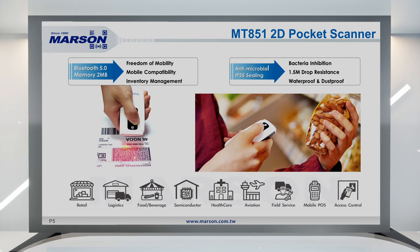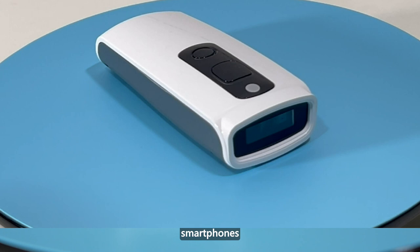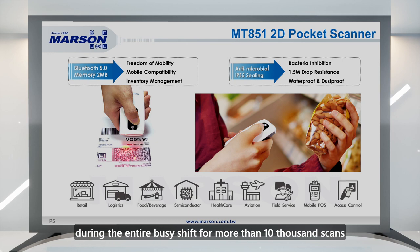MT8525HF is a 2D pocket scanner equipped with Bluetooth 5.0 technology. It offers fast, reliable scanning performance and a sturdy ergonomic design. It's a highly efficient companion for users who work with laptops, tablets, smartphones, and other mobile devices including iOS, Android, and Windows systems. The scanner also ensures mobile productivity during the entire busy shift for more than 10,000 scans.